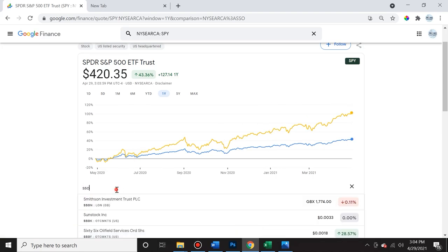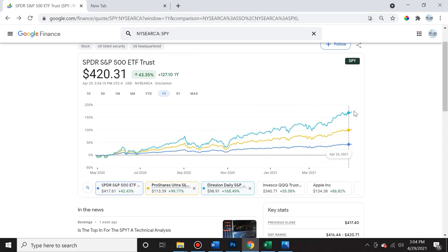Now let's compare that to the leveraged ETF that promises three times the returns — SPXL. If we click that, we can see all three: the light blue is SPXL, the blue is the S&P 500 percentage change, and the orange-yellow is the two-times leveraged ETF. They are running the same exact pattern all the way up, but the yellow and the blue amplify that change. Going all the way to the end, the S&P three-times leveraged ETF actually returned 173.78%, much more than three times 43.35%. It over-delivered as well.